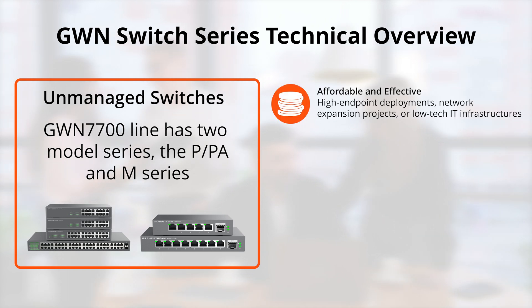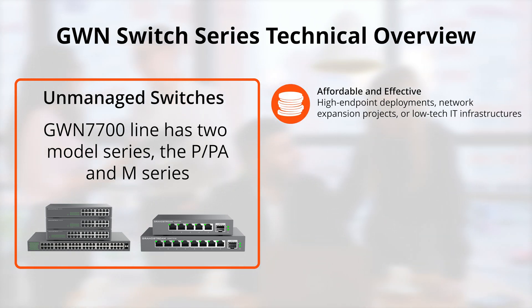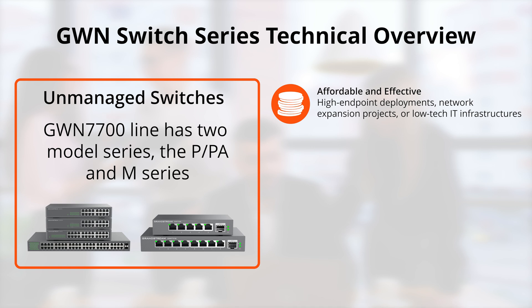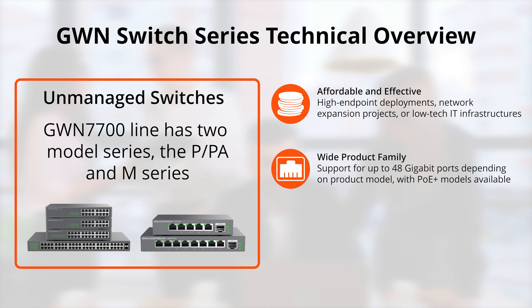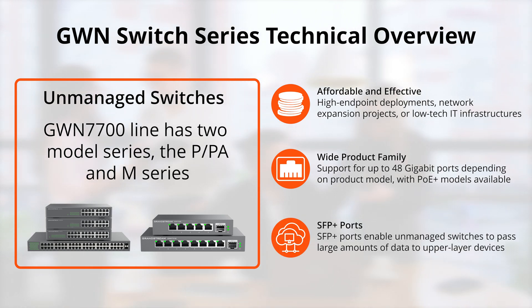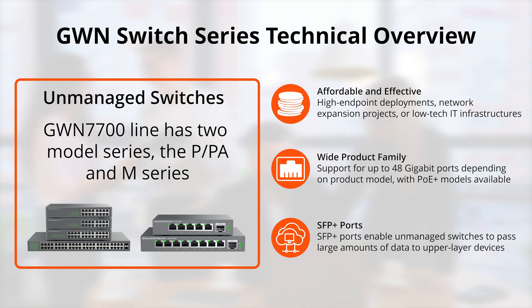Our unmanaged switches provide an affordable and effective way to deliver access-level data to and from workstations, Wi-Fi access points, IoT devices, and other endpoints. The series supports 4 to 48 gigabit ports, PoE capabilities on select models, and SFP Plus fiber ports on select models. Our unmanaged switches create high-performance and comprehensive layouts that support a wide variety of device types and organizational IT designs.